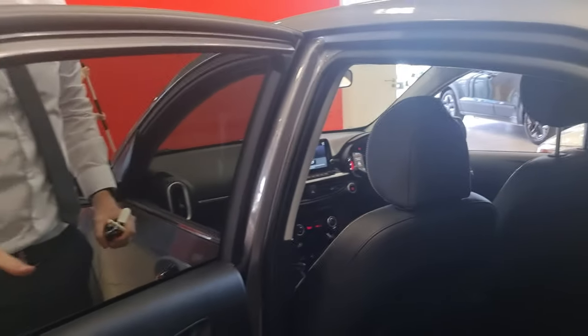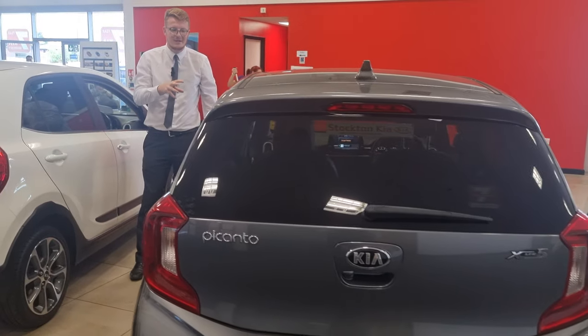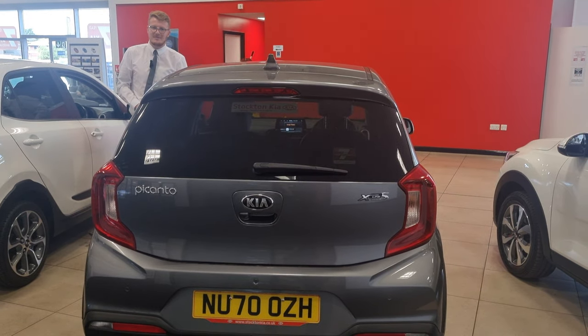There are many finance options on this vehicle. Less than 10,000 miles for a 2020, and it's top spec as well. So don't miss out on this one — give us a call at Stockton Kia. We'll be more than happy to assist you.